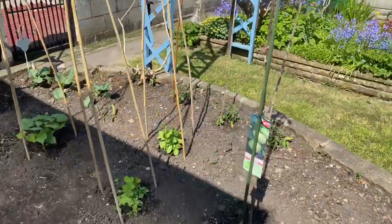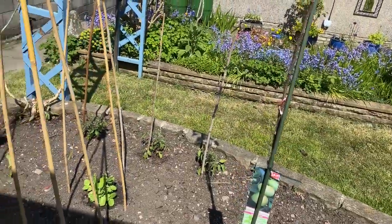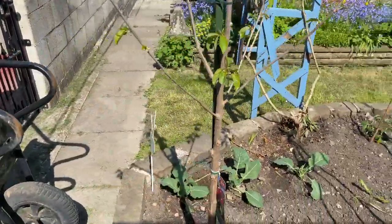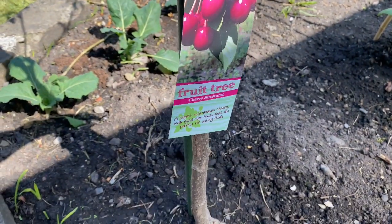We have an apple tree in here — this is a Bramley apple so I can do baking and cooking with it. We also have a cherry tree here. These are old fruit trees that I've been able to buy this year.